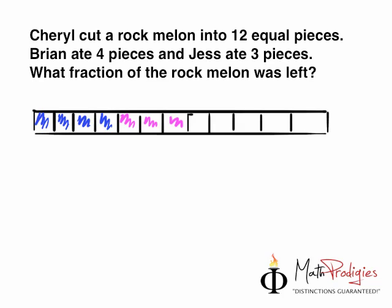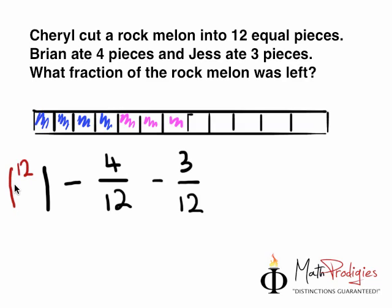Now, all you have to do for the working is write down the total number, which is 12 parts — or in math, we call it one whole, one rock melon. And we minus 4 parts — but we don't just write 4, we write 4 over 12. And then we minus again 3 parts, but 3 over 12. Now let me give you one little trick: 1 actually equals 12 over 12 because there are 12 parts altogether. So 12 minus 4 minus 3 — what do you get? You get 5. Over what? Over 12. And that is how you do the working.